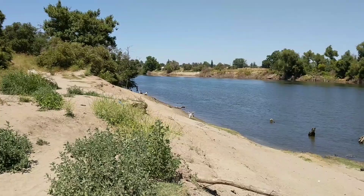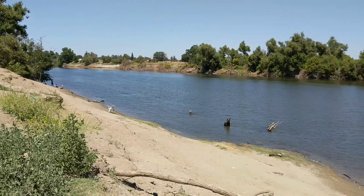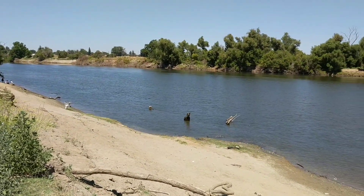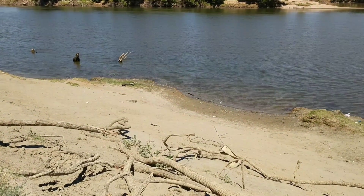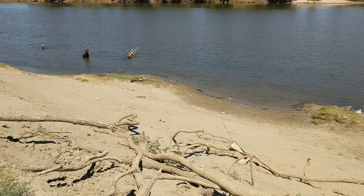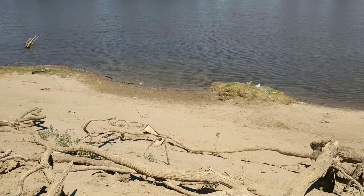If you've watched my videos that I've taken in this same spot for the last four and a half months, you'll notice that the river's a lot lower. It's lower than you've ever seen it, compared to all of my other videos.